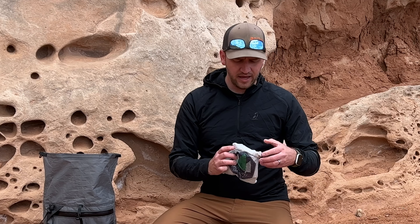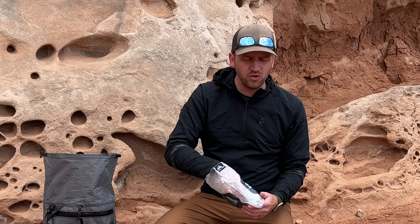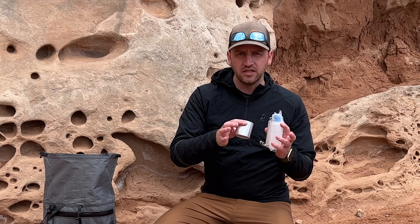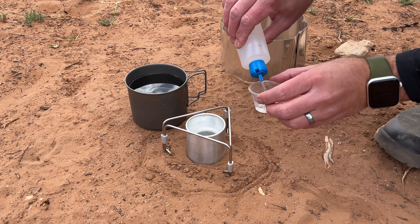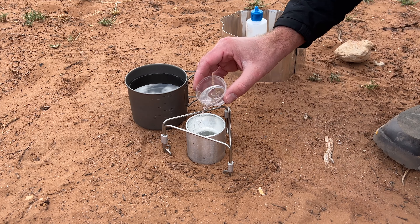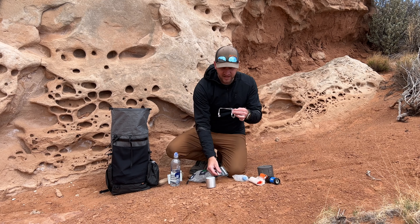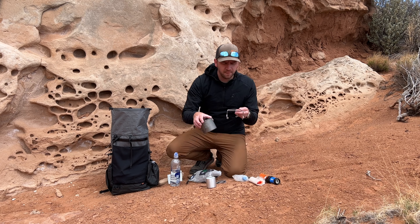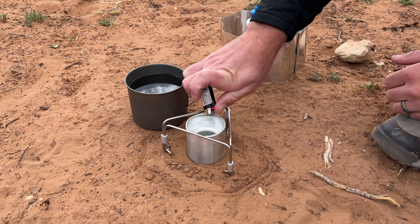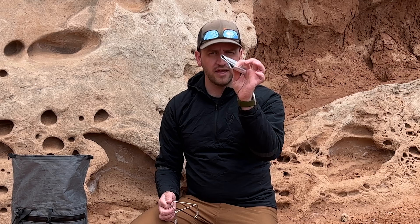A new stove I've started using is the white box stove, which comes in a Hilltop Pax ditty bag. In the desert I can easily use an alcohol stove — that soda can style where fuel sits in the top and blooms out around the side. What I really like about this one is the super nice integrated pot stand, which is the biggest issue I usually have with alcohol stoves. It sets up easily, isn't heavy, and is a great alcohol system that also comes with a windscreen.